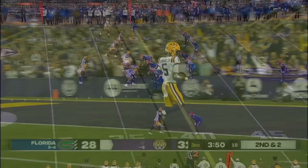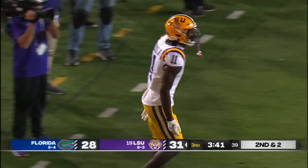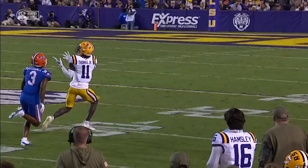Second and two. Daniels going deep, looking for touch — he's got Thomas! Down to the ten! First down on a 53-yard strike to Brian Thomas Jr. Austin Armstrong's defense. Great protection up front for Jayden Daniels — he likes his chances on his wide receivers against any corner, one-on-one. Thomas with a nice little inside move.